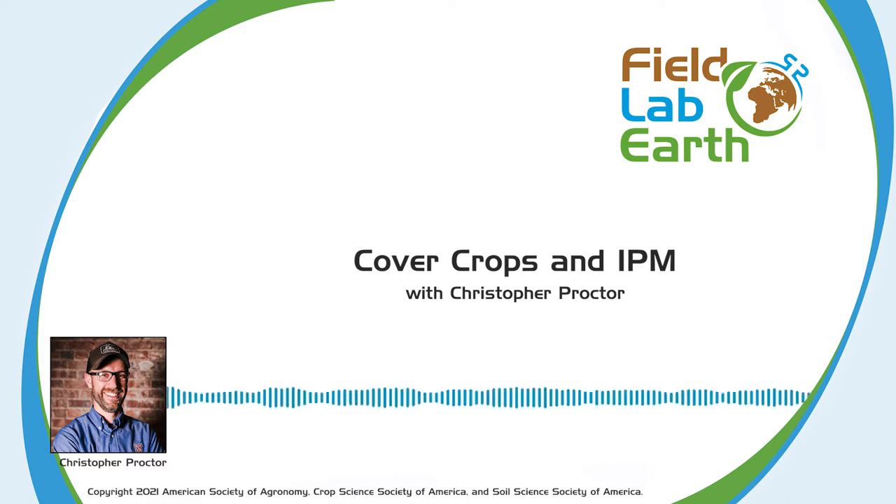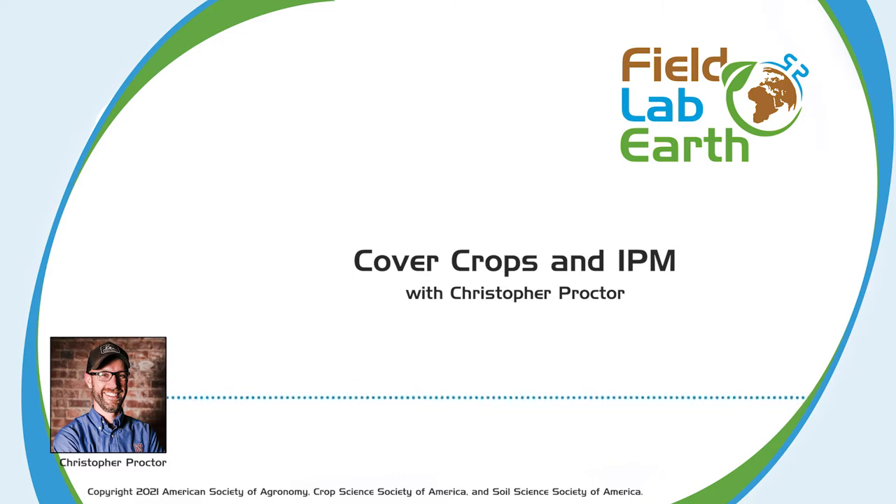Today we are talking about integrated pest management and cover crops. Can you give us some general background on the history of cover crops, how they've been used in IPM before, what are some of the problems that arose that led to cover crops being used, and why we use them today?